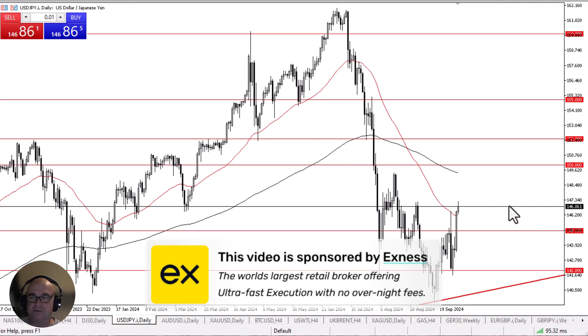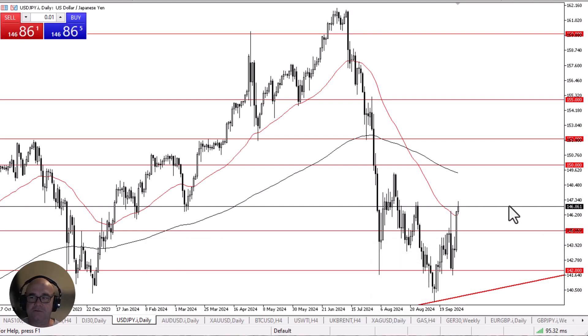The U.S. dollar has initially rallied during the trading session on Thursday against the Japanese yen again, as we see quite a bit of upward pressure overall. At this point, I think we are in the midst of trying to find some type of bottom in this pair, and we may have actually found it directly on an uptrend line just above the 140 yen level.